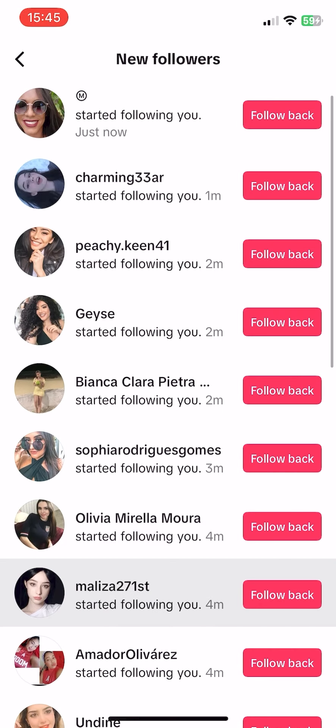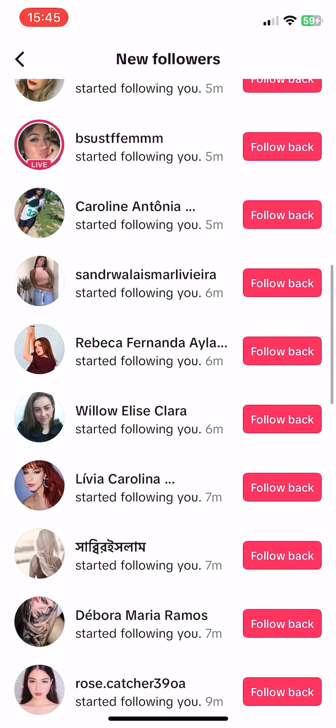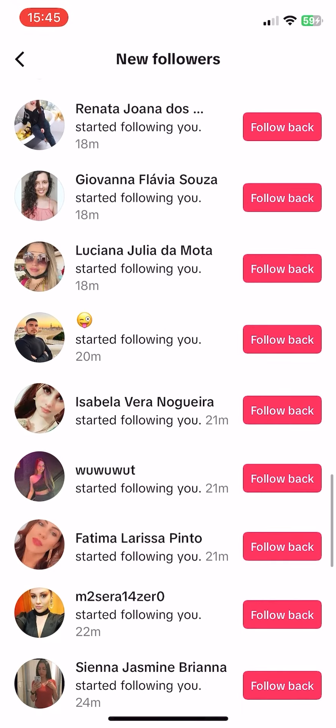Hi, and welcome. Today, I'll walk you through an easy and reliable way to buy followers on TikTok. As shown on the screen, the followers are coming in rapidly, and this method truly works.